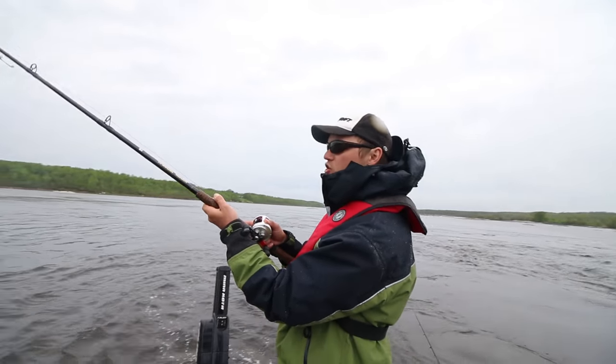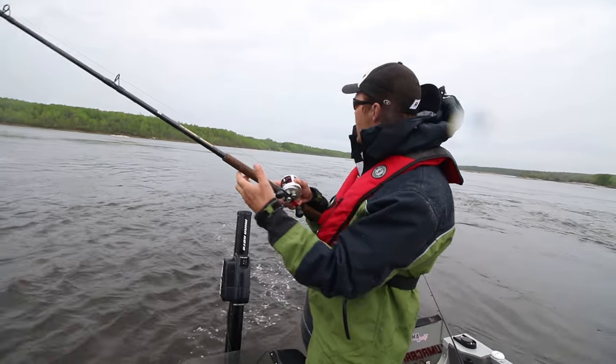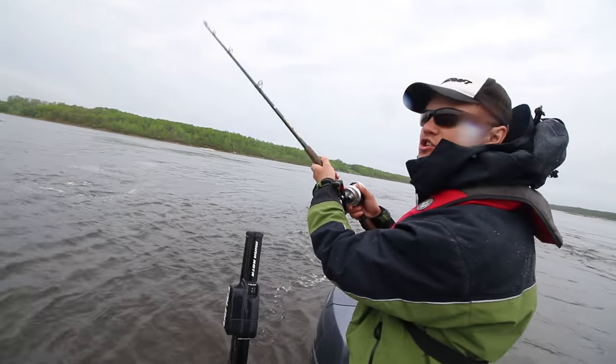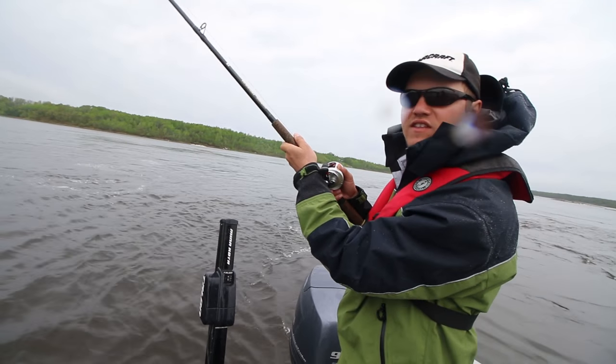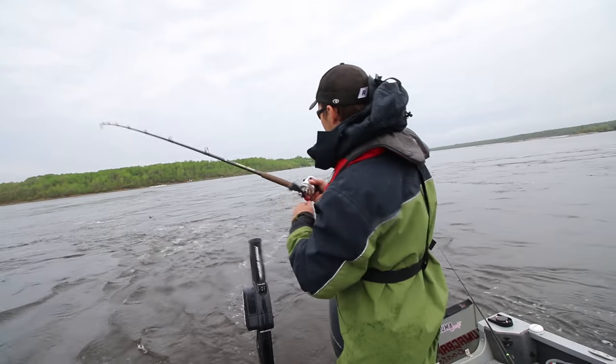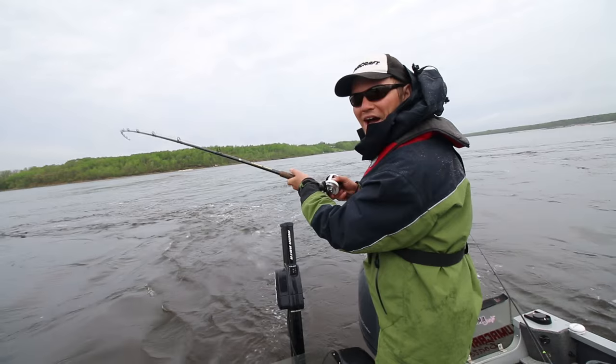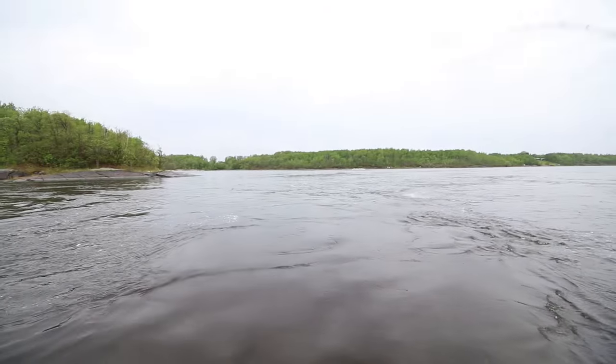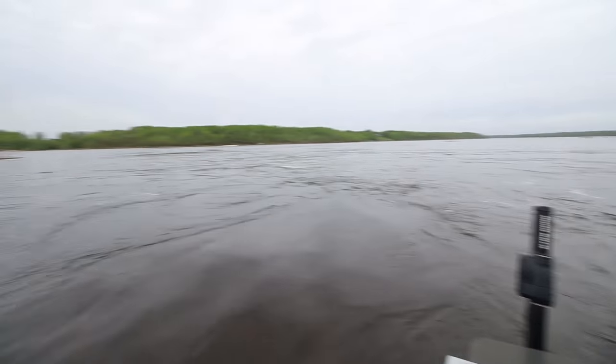I've never been here before. We're on a section of the Winnipeg River. You've got fast flowing water and a little bit of a neck down here. Anywhere you've got heavy current in the spring, the sturgeon run into because they spawn in these areas. Big! That's awesome. Look — another one just jumped. That wasn't even him.